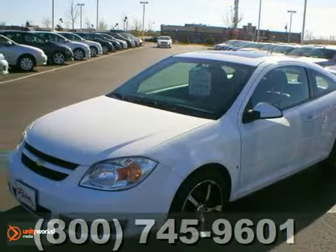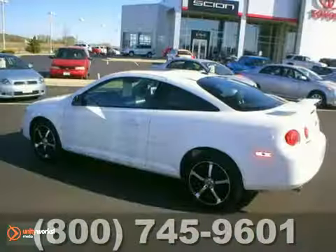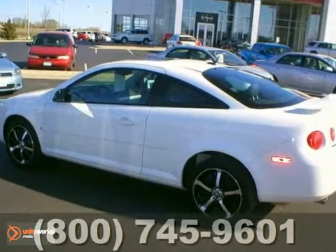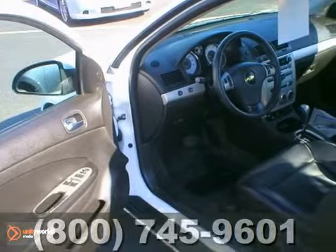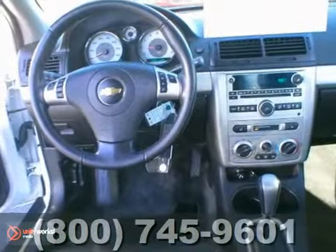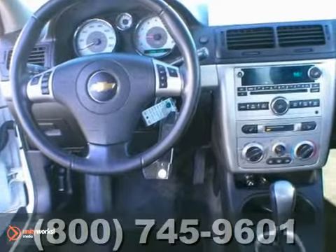Here's a 2008 Chevrolet Cobalt. Consider the peace of mind that comes with multiple airbags and rear child safety locks. Add to that rack and pinion steering, a multi-speaker CD sound system and air conditioning with filtration, and you have an attractive vehicle looking for a new home.